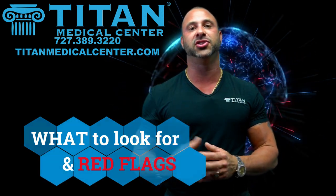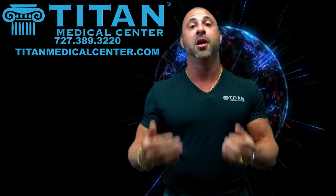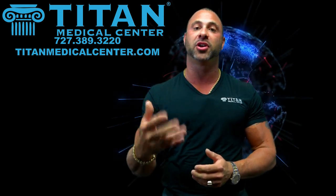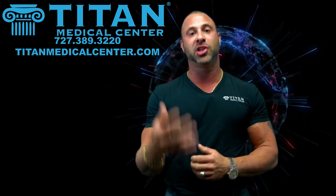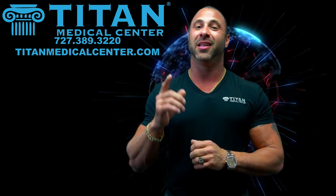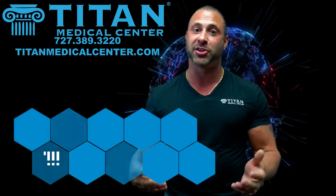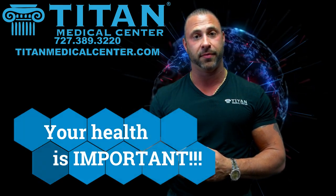So you guys can make an educated decision on who you want to go to for treatment. Obviously we can help you out at Titan Medical Center, but we recognize we're not the only people in hormone replacement. There are some other good clinics out there, but on the flip side there are some bad ones too. We're talking about your health, so this is important — pay attention.